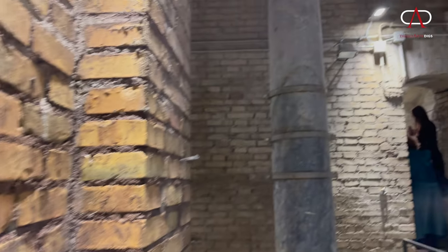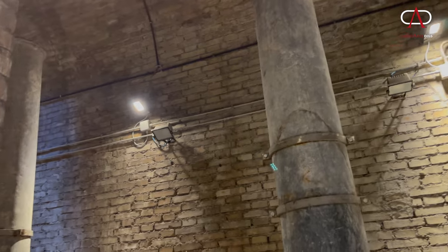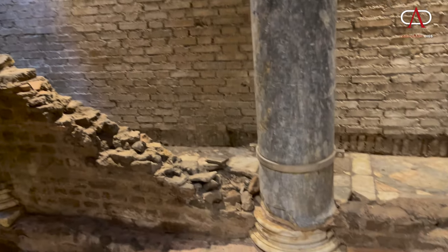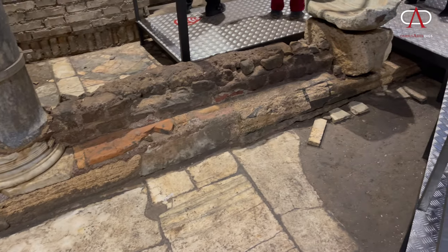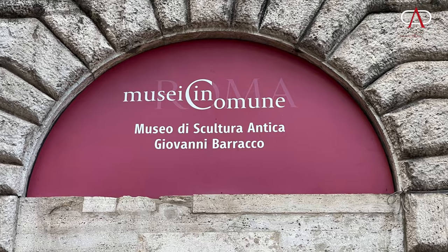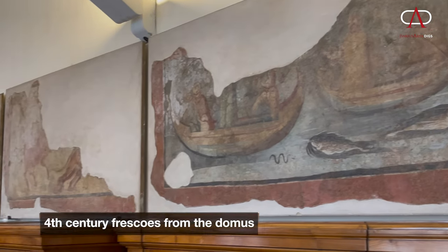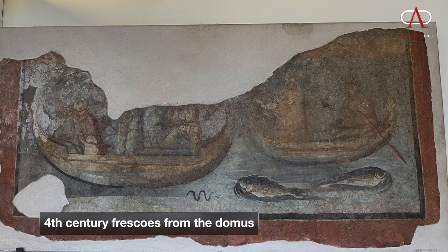It's just a window into the grandeur that was still possible to experience in Constantinian Rome — no longer the capital of the empire, but exquisite nonetheless. Also on display in the museum are frescoes dating to the fourth century that would have once decorated this Domus.